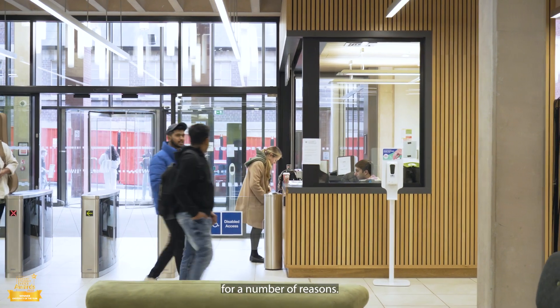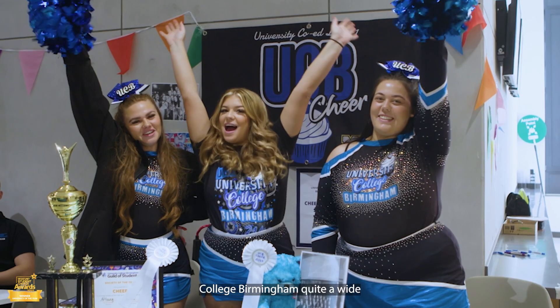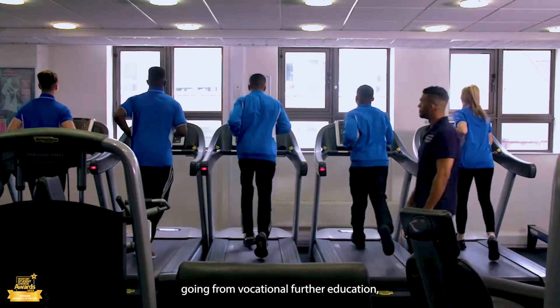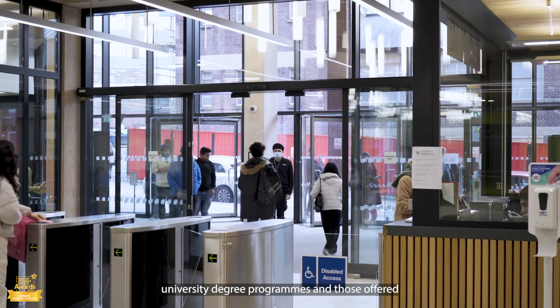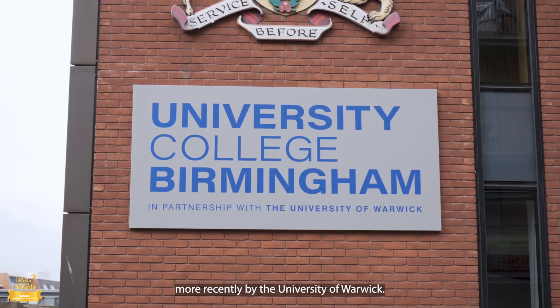University College Birmingham is launching a new Sixth Form Centre for a number of reasons. Here at University College Birmingham we have quite a wide range portfolio, going from vocational further education, higher apprenticeships, and of course both the university's own accredited degree programmes and those offered more recently by the University of Warwick.